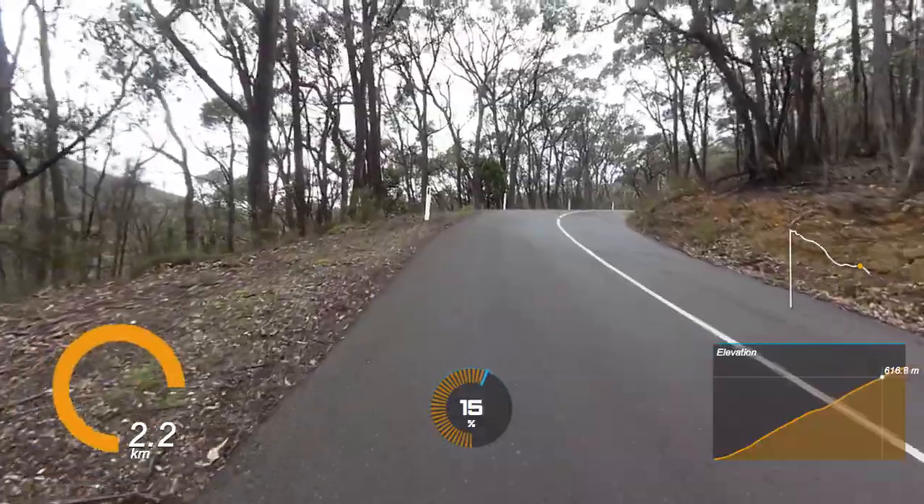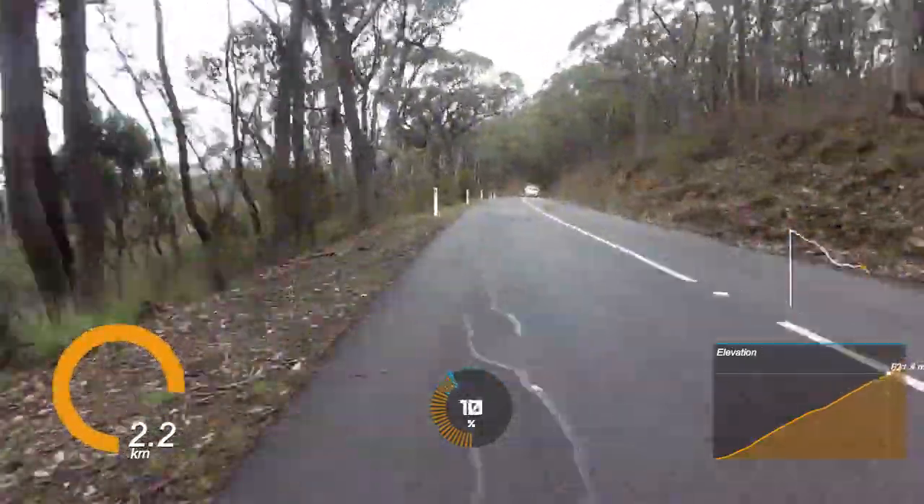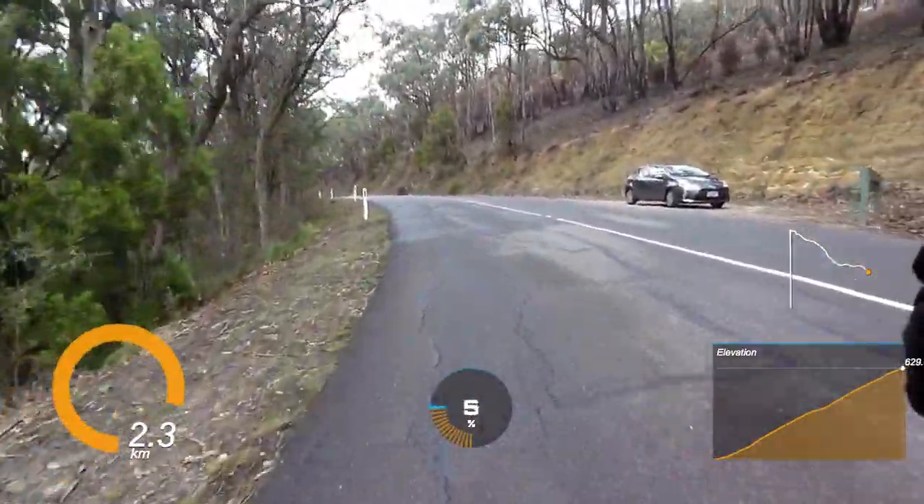But never fear, there's just a little bit more to go. The gradient drops off a bit and you see this little cutout on the right — that means you are done. As always, thank you for joining me on one of Adelaide's hardest climbs. Don't forget to subscribe.